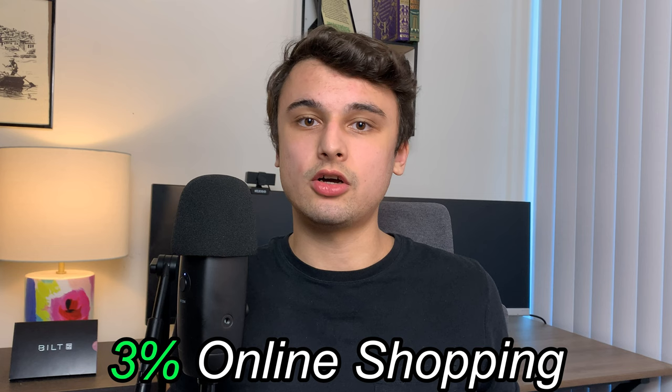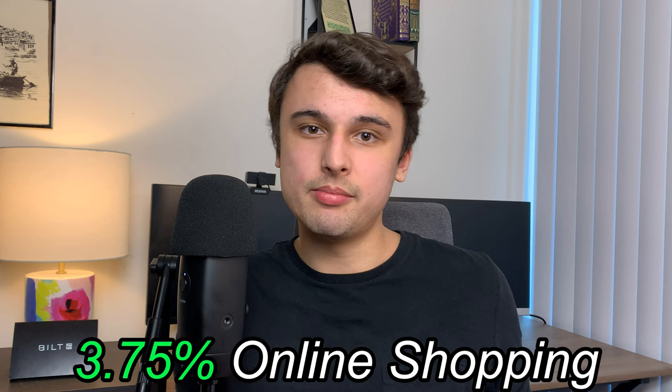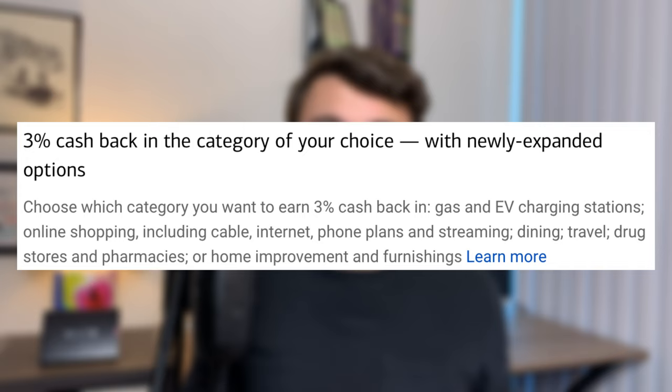I use these cards for 3% cash back on online shopping — I actually get 3.75% back because I'm a gold-tier member of Bank of America's Preferred Rewards. But I did just switch banks, so I think I'm going to drop off back down to the normal 3%. I don't really have a use for any of the other 3% categories Bank of America offers, like gas, home improvement, or dining, since I have other cards for dining and don't have gas expenses.